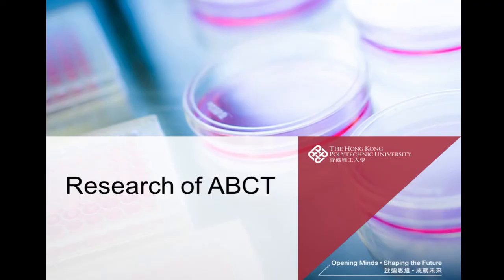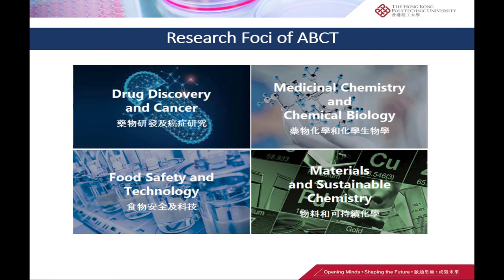The research of ABCT covers several foci: drug discovery and cancer, medicinal chemistry and chemical biology, food safety and technology, and materials and sustainable chemistry.